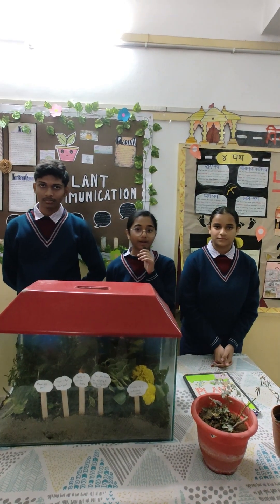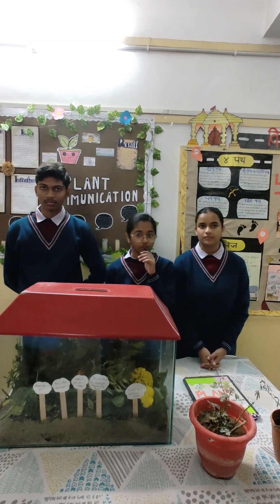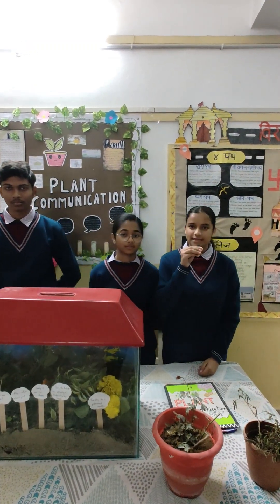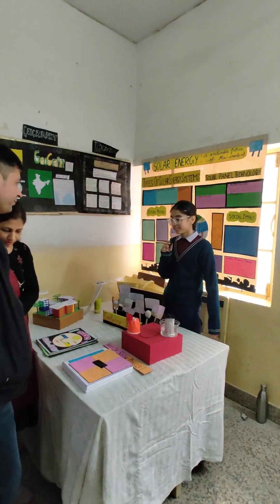Our topic is plant communication — how plants communicate with each other. There are various ways in which plants do this. One of them is through electrical signals: plants use electrical impulses to reach out to each other.